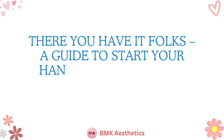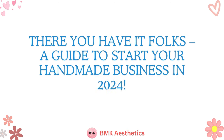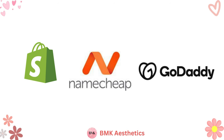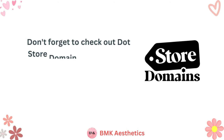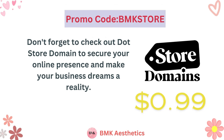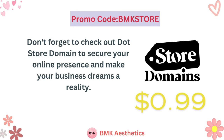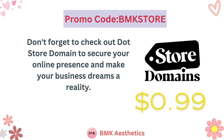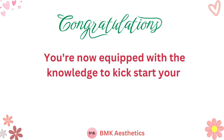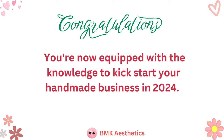There you have it folks — a guide to start your handmade business in 2024. You can secure your .store domain from various platforms like Shopify, Namecheap, or GoDaddy. However, there's an exclusive limited-time offer where you can grab your .store domain for just 99 cents for the first year. Visit the link in the description and use the coupon code BMKSTORE to avail of this special offer. Congratulations — you're now equipped with the knowledge to kick-start your handmade business in 2024.